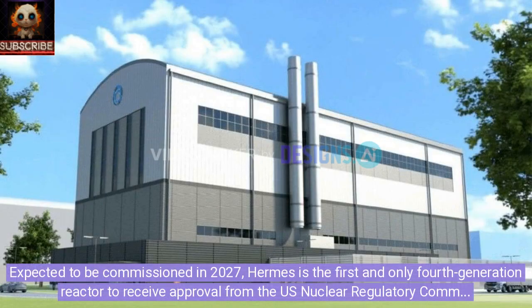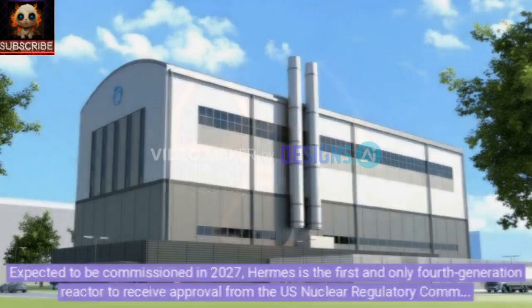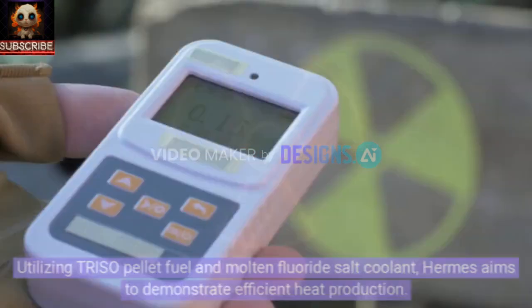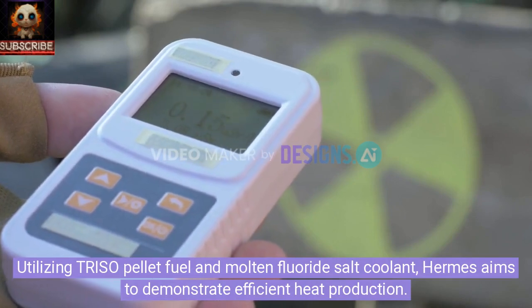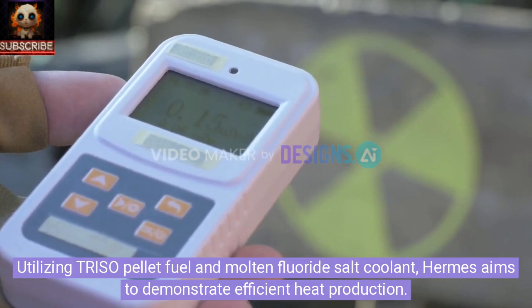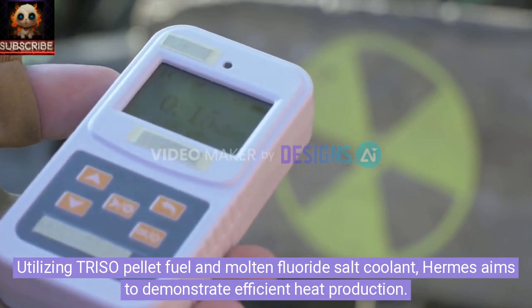Expected to be commissioned in 2027, Hermes is the first and only fourth-generation reactor to receive approval from the U.S. Nuclear Regulatory Commission. The Hermes small power demonstration reactor is a significant step towards affordable clean energy, utilizing TRISO pellet fuel and molten fluoride salt coolant, and aims to demonstrate efficient heat production.